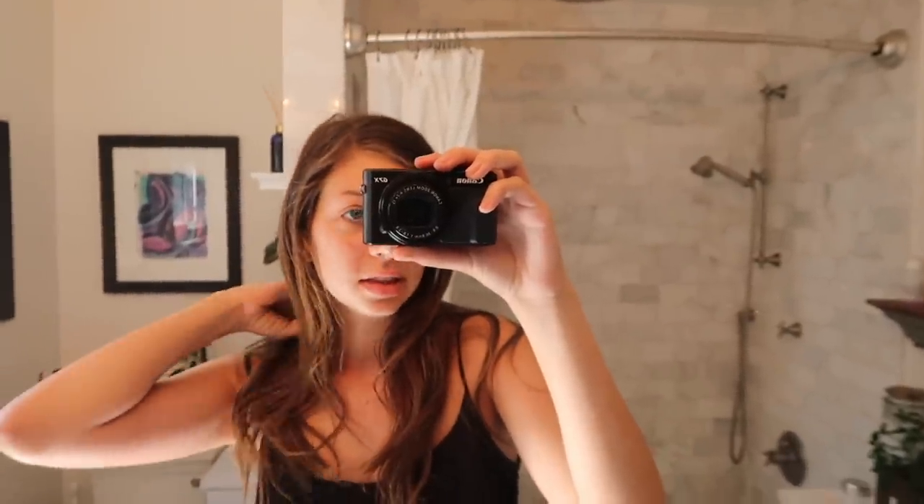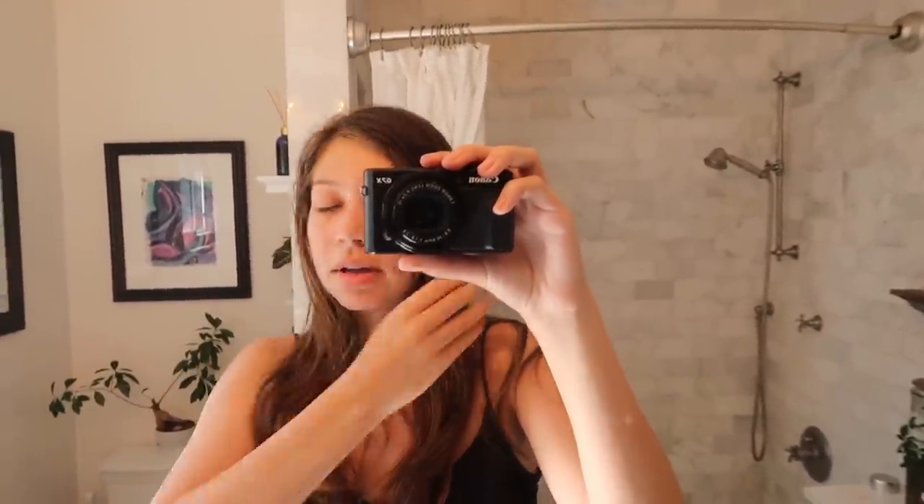Good morning, guys. So I'm gonna start this look in my bathroom — I'm gonna straighten my hair and do my skincare and stuff, brush my teeth. Normally when I wake up, it's still a little bit straightened from the day before if I don't wash it. So it looks like this — a little bit curly, kind of getting to my natural hair, but still pretty straight because I straightened it the day before.